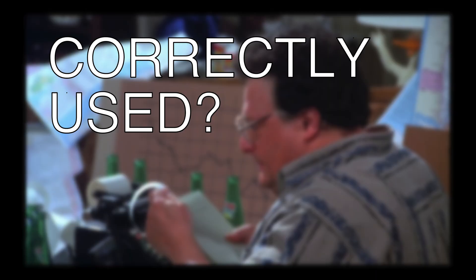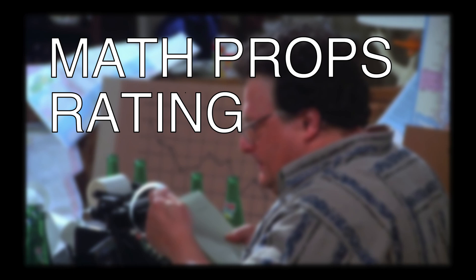And it sounds authentic, too. There's no exaggerated cash register-type sounds that they put in sometimes. I'd say it's pretty good. In the same episode, George goes down to the payroll office at work. They've got a printing electronic calculator on the desk, which is probably appropriate for the time. In conclusion, I give Seinfeld, The Bottle Deposit, my math props rating of good.